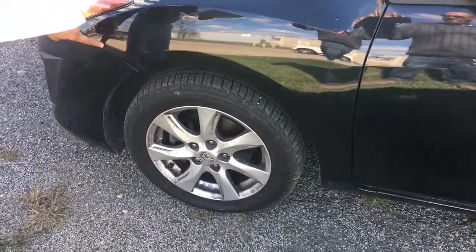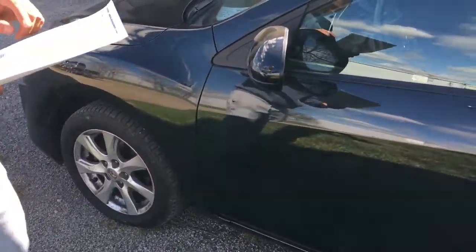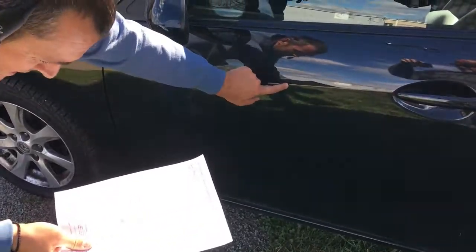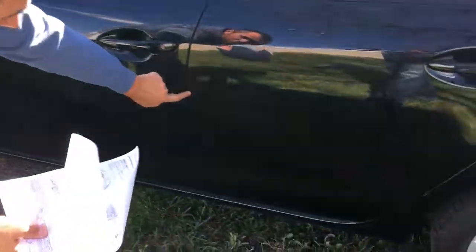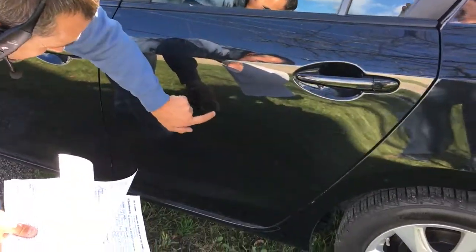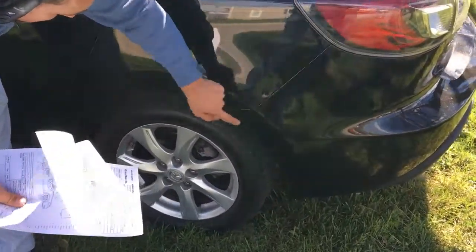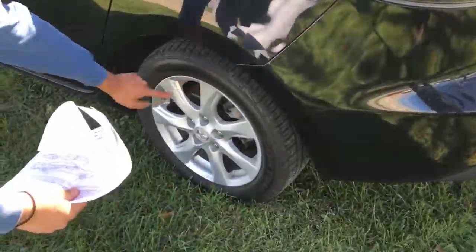Sounds good. Okay, here — scratch. All four rims have a scratch. So you have to do it while we're doing the video. Here have a dent. Here have a scratch. Scratch. Dent. Scratch. Scratch. Scratch here. Dent and scratch. Scratch.